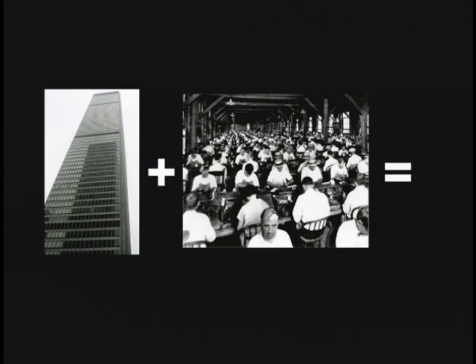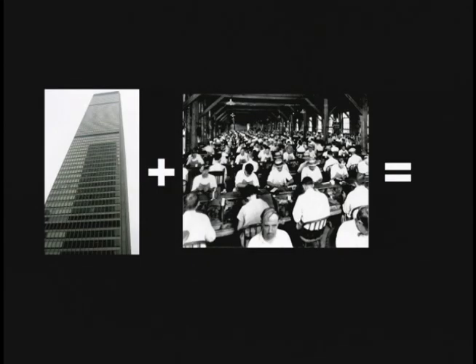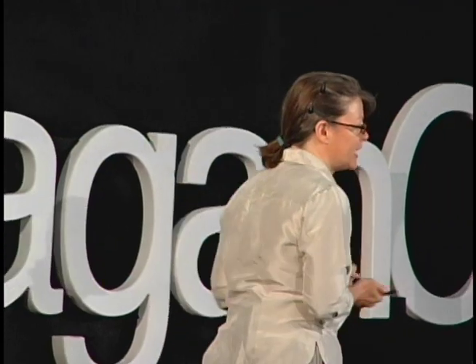When you combine this ubiquitous form of architecture with the economies of scale of manufacture, what you began to see is the globalization of materials. We began to see manufacturing concentrated in certain areas around the world. For example, if you walk into any office building in Canada, chances are the carpet came from Georgia. If you've been in a movie theater constructed in the last 20 years, the seating was manufactured by one North American manufacturer. We have started to source all of our materials from the same place, regardless of where we are in the world.